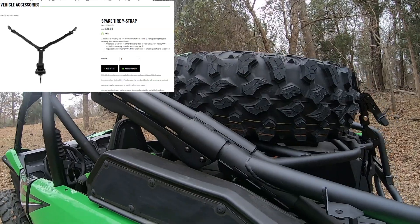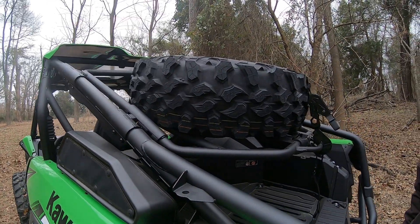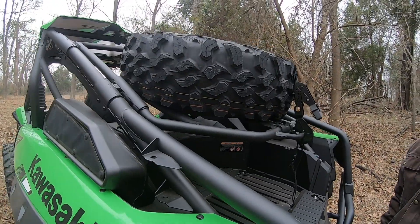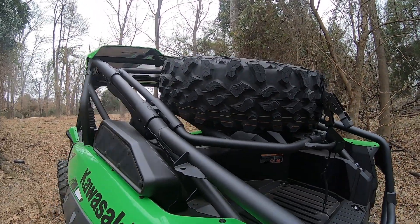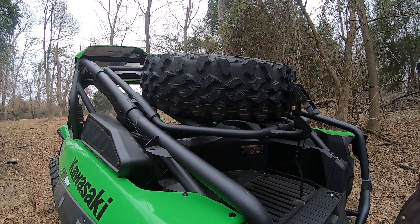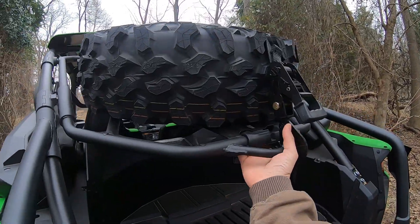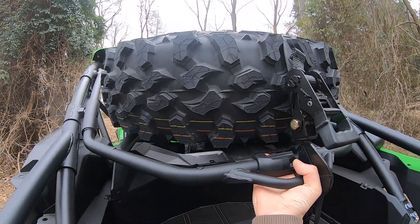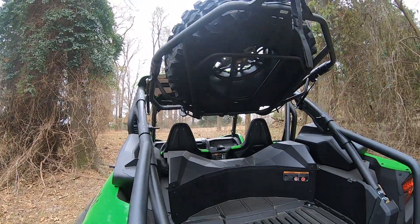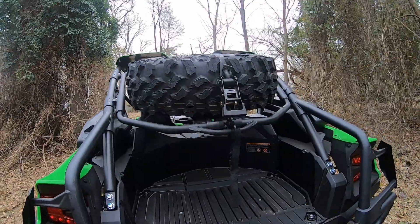One thing I can say about the Kawasaki stuff — the fit and finish on these is really, really good. It actually looks like it's part of the machine, not like an add-on. I have a spare tire rack on my rig and you can tell it's like an aftermarket accessory. Everything looks pretty clean and very robust on these. This thing actually opens up super easy — it's got shocks that hold it up, and you just pull it back down and it latches super smooth.